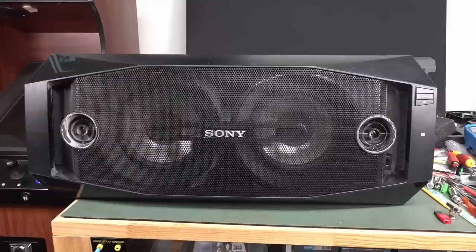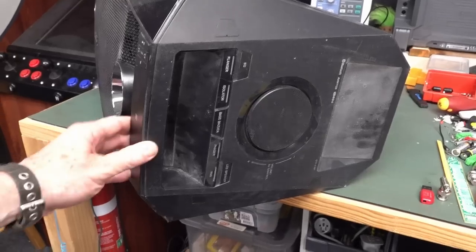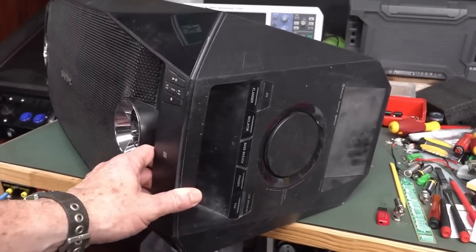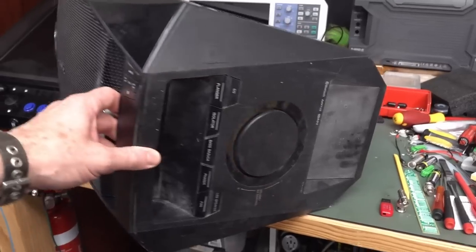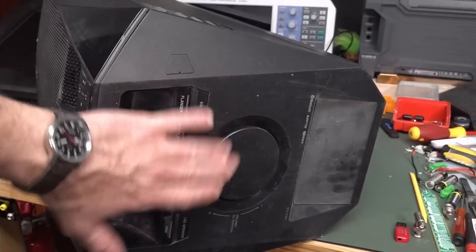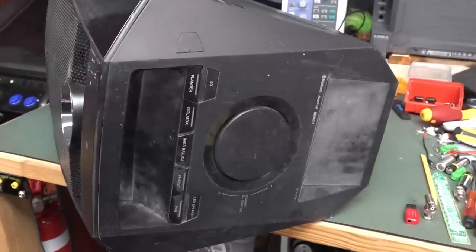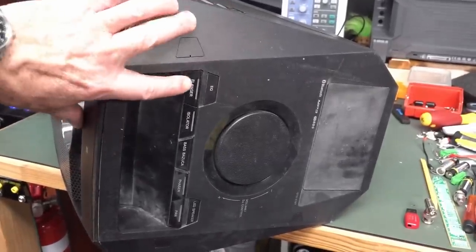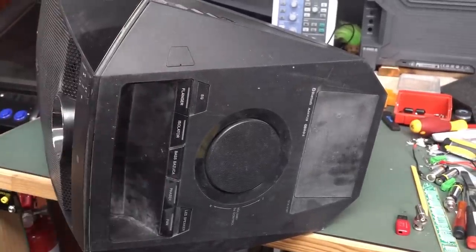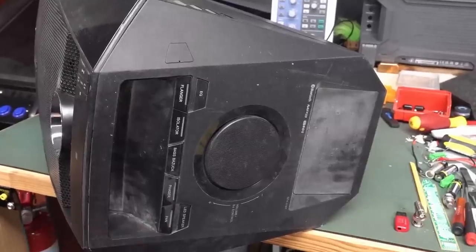I'm going to turn it on before I take it apart and see if it actually works. It's got NFC here so you can hook your phone up to it, it's got Bluetooth, and controls on the front. This is a big volume knob — I really like that — and DJ control as well. Equalizer, flanger, isolator, bass, bazooka, phaser, pan — these are like party sound modes.